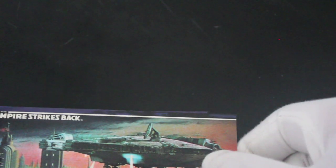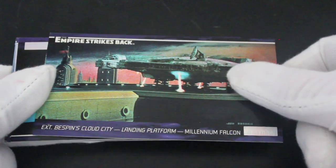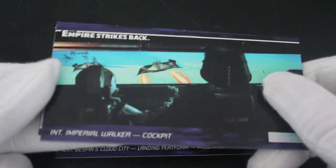You're gonna get some concept art and things in these as well. Got exterior Bespin Cloud City landing platform with the Millennium Falcon — what a ship, the Falcon is. Then an Imperial Walker cockpit, and a Snow Speeder coming towards you.